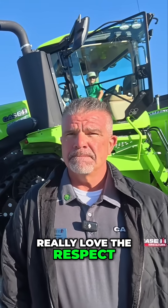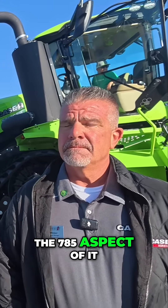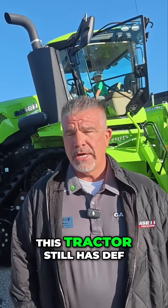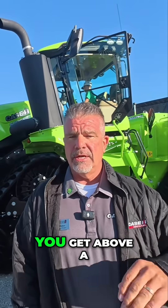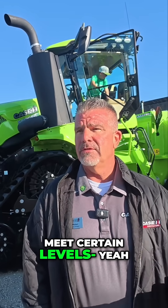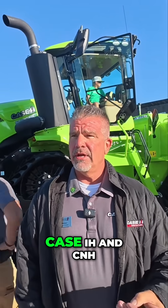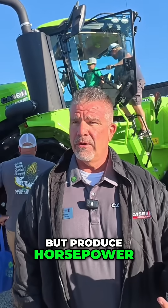I really love the respect and the homage you're paying to that. But as far as the 785 aspect of it, is that above the DEF regulation? Does this tractor still have DEF? This tractor still has DEF. One of the misnomers is, yes, you get above a certain level kilowatt-wise that you don't need to meet emissions — well, we still need to meet certain levels of emissions.